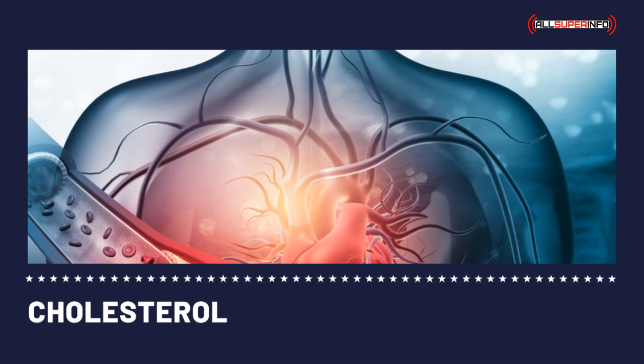Cholesterol tests are taken in conjunction with other tests. These include HDL — high density lipoprotein or good cholesterol — LDL — low density lipoprotein or bad cholesterol — and triglycerides, together forming a lipid profile.